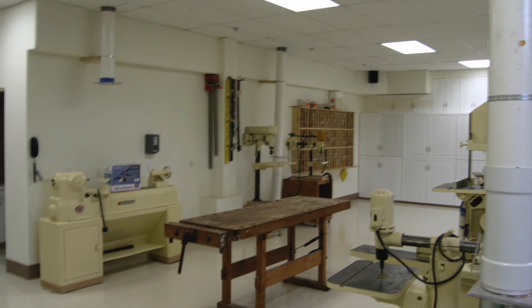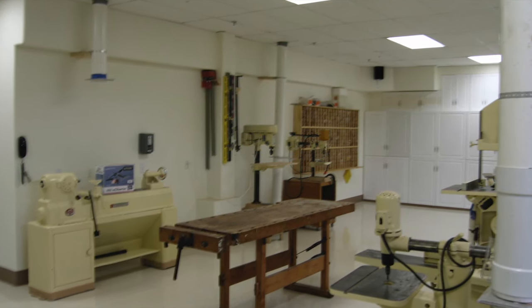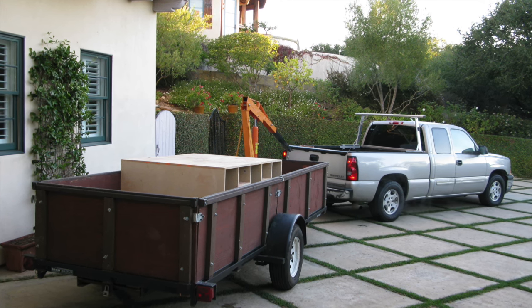This is a Powermatic 90 lathe and an older Delta pin router that are both sold. This is my large seven-and-a-half horsepower Delta that I also sold.